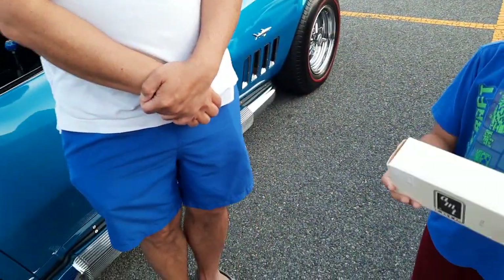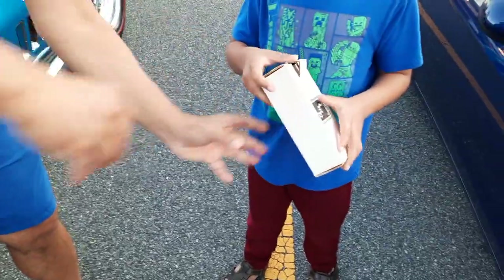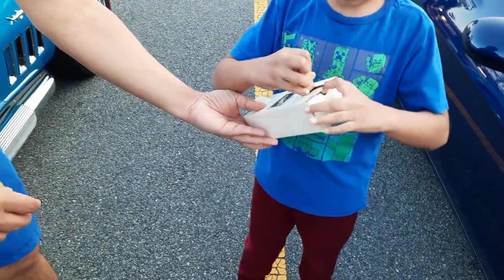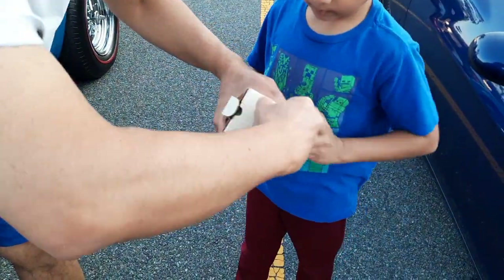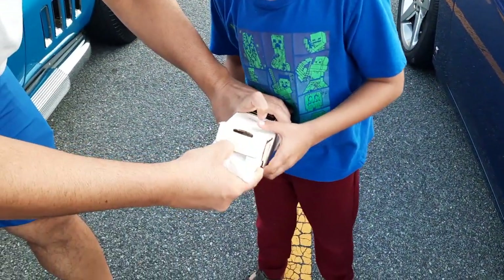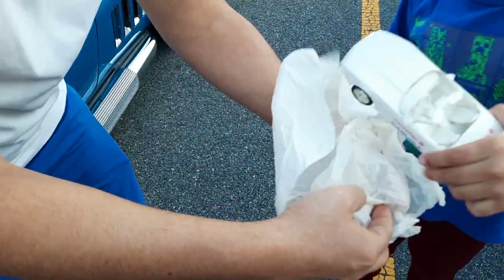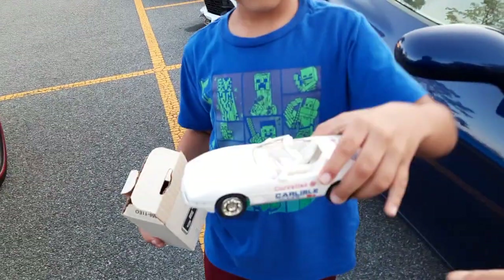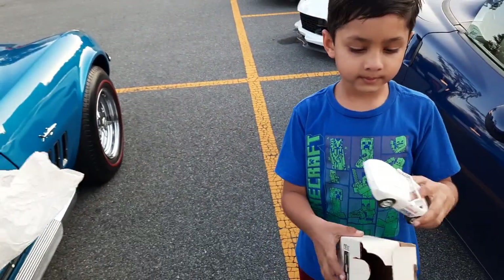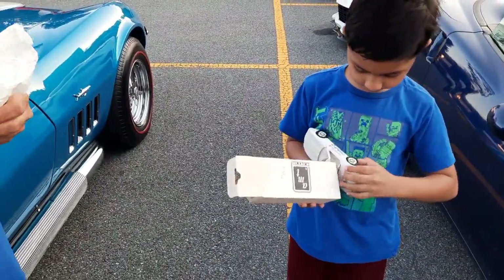What did you get? What's in there — can you open it? Let's see a surprise. What is that? Corvettes at Carlisle — every year there's an event. Corvettes at Carlisle, Pennsylvania — and it's the largest car event in the United States, if not the world.